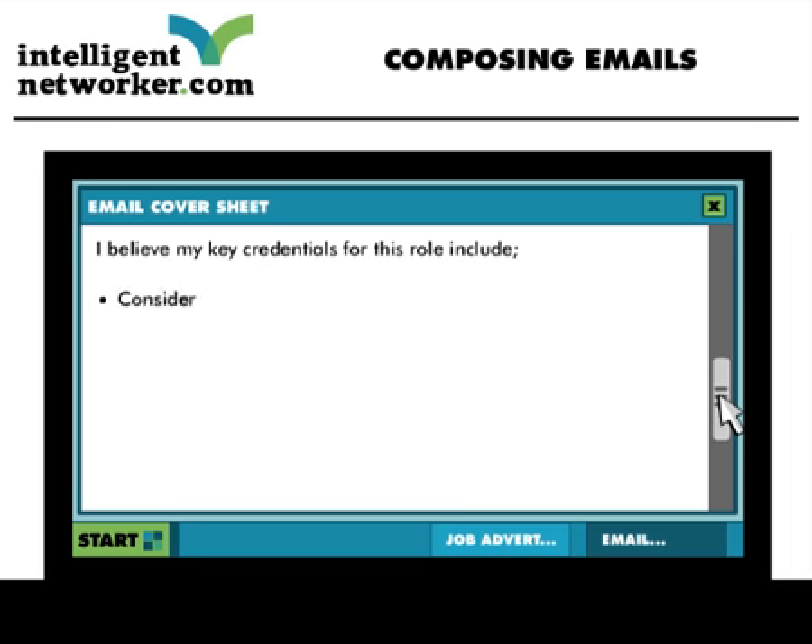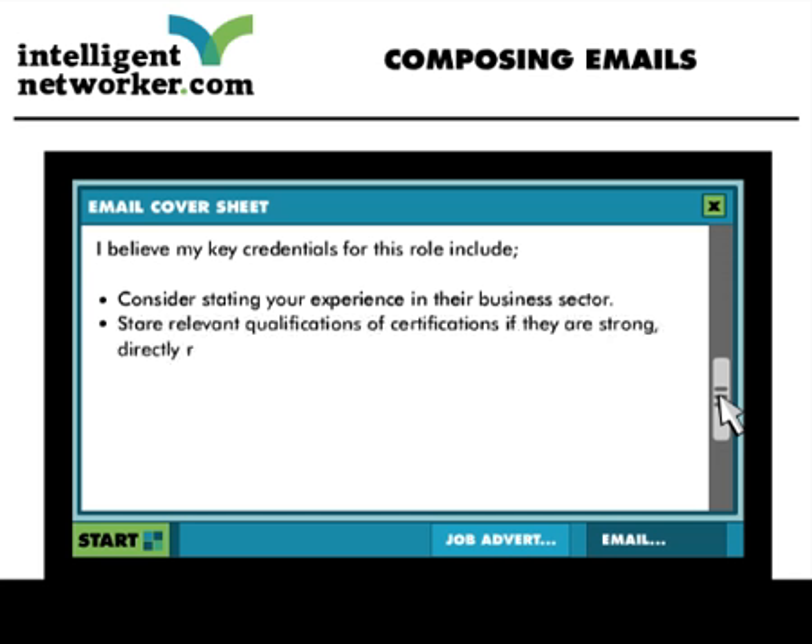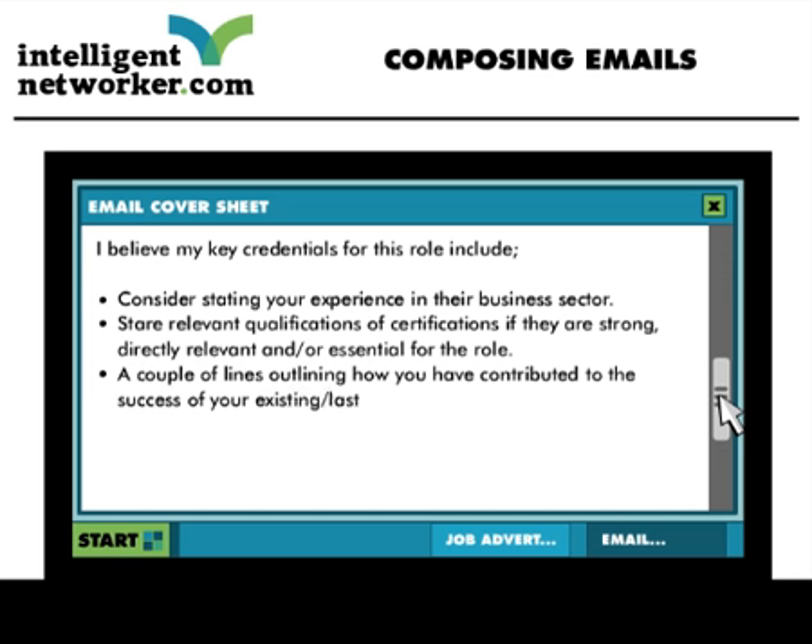We advocate you draw attention to three attributes which substantiate your credentials for the role: characteristics such as experience in the employer's line of business; qualifications or certifications which are directly relevant to the role; and how you have contributed to the success of your employer company — for example, your track record of performance or accomplishments in the role. These will be strongest when stating facts and figures which substantiate your accomplishments, with an emphasis on the positive — in other words, which show you to be a successful contributor.